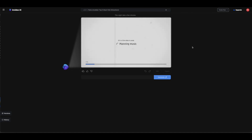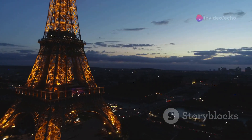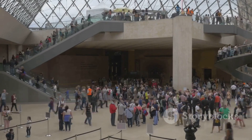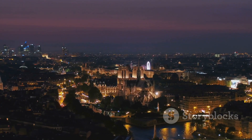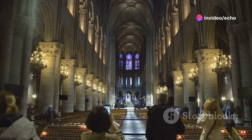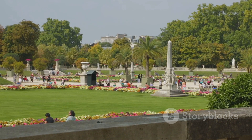Here is a sample video created using InVideo AI about Paris: 'Have you ever dreamed of wandering the romantic streets of Paris? Come along as we uncover the top 5 jewels of this iconic city. First stop, the magnificent Eiffel Tower. Next, drift through history at the Louvre Museum, home to thousands of works of art including the enigmatic Mona Lisa. Stroll along the Seine River and soak in the city's charm. Don't miss the Notre Dame Cathedral, a masterpiece of French Gothic architecture. Finally, unwind at the Luxembourg Gardens — the ideal spot to relax after a day of exploration.'